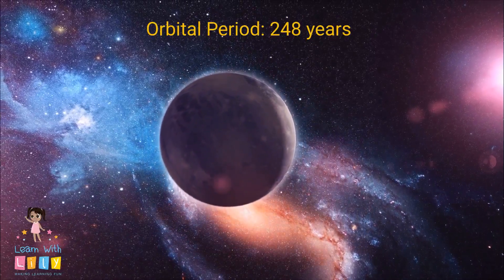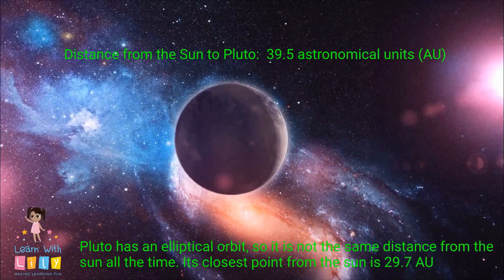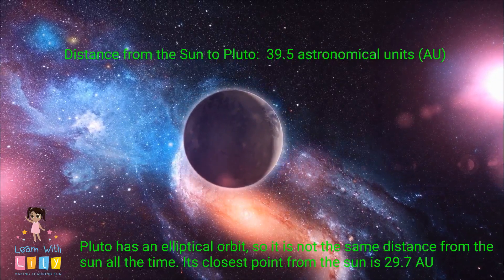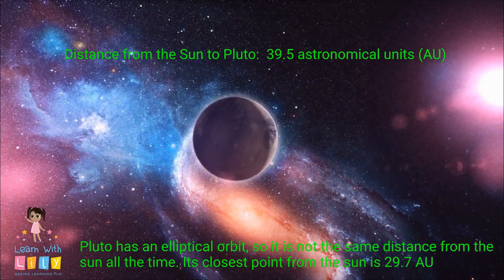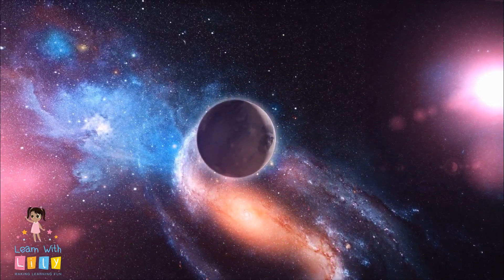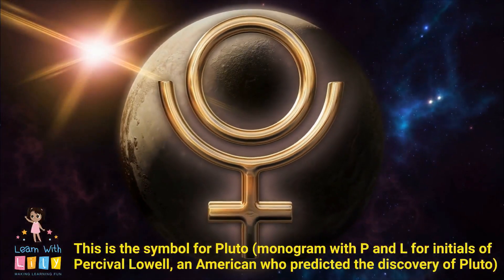It has an orbital period of 248 years. Pluto has an elliptical orbit, not a very circular one, so it's not the same distance from the sun all the time. In fact, its closest point from the sun is 29.78 AU. Remember, AU stands for Astronomical Units.